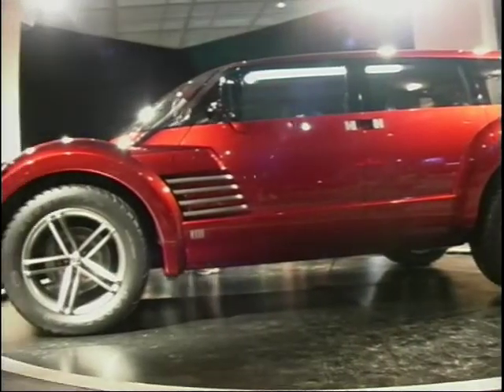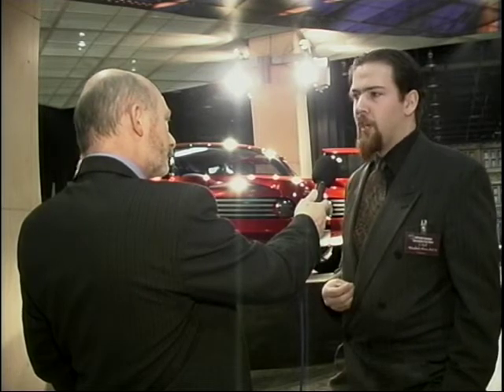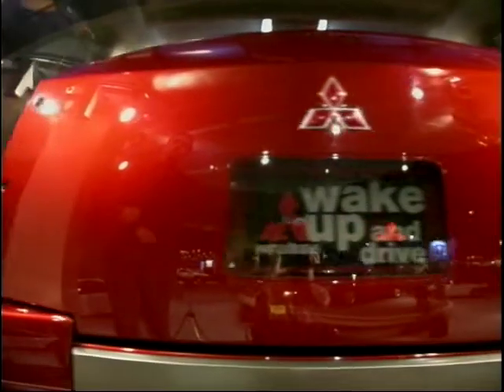Well, with the SUV market being so over-saturated right now, we wanted to try to approach this vehicle in a very different way. We're trying to combine the aspects of a high-performance sports car with the utility of a sports utility vehicle. It has a very, very aggressive stance to it.